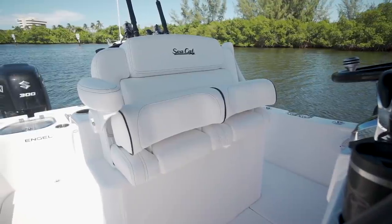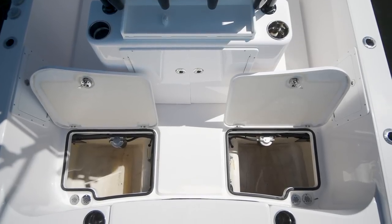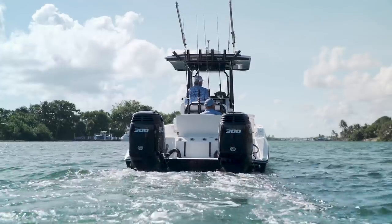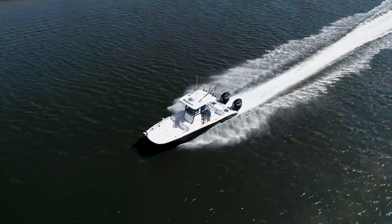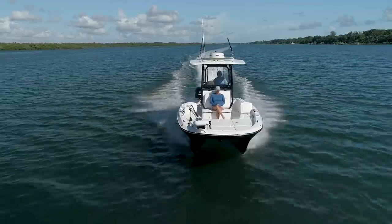A twin LeBrock seat set in front backs up to a roomy tackle center rocket launcher in the cockpit. An interesting design feature on the 260 is the way the boats are set up with independent batteries and fuel tanks for each engine. This allows you to always have the security of knowing you'll have one engine to get home on if the other fails. The design of this hull is such that the 260 will easily handle running speed on a single engine — so you're not limping back to the dock at trolling speed.